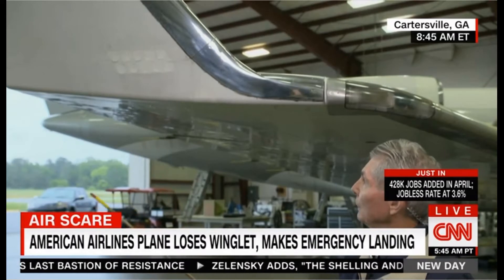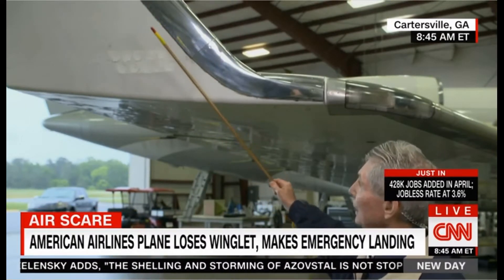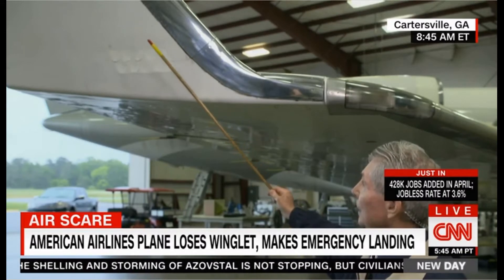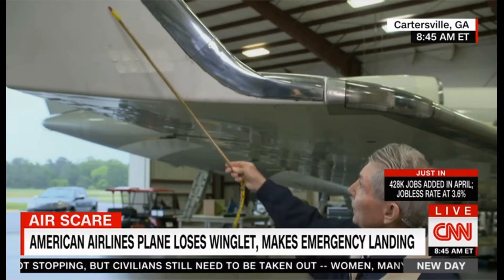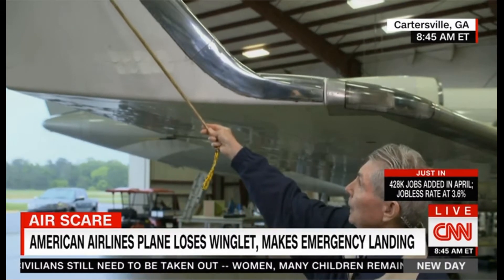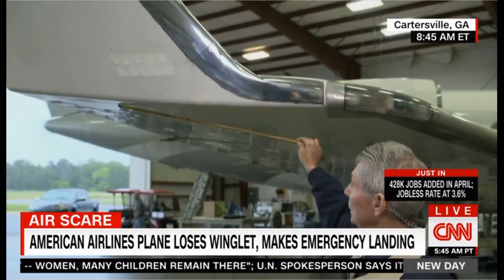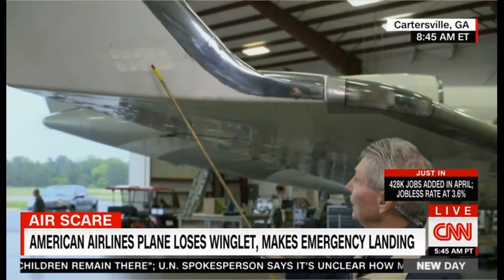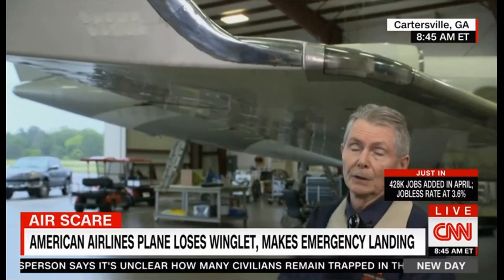The winglet has really four benefits. The first benefit is it increases the span of the wing — in pilot lingo, that's the aspect ratio — it makes the wing more efficient. The second benefit is it delays the onset of vortices, which create drag. The third benefit is it decreases induced drag. And the fourth benefit is it increases the range of the airplane. They've been testing these since the 1980s and found these four benefits.